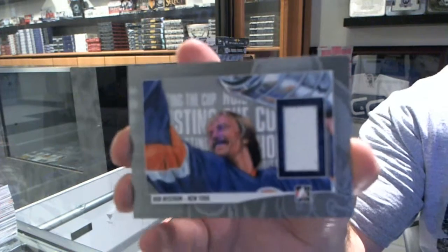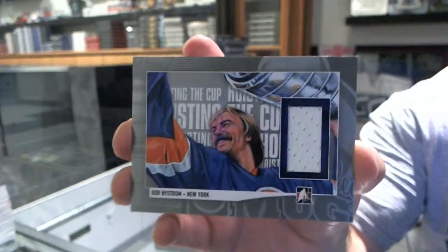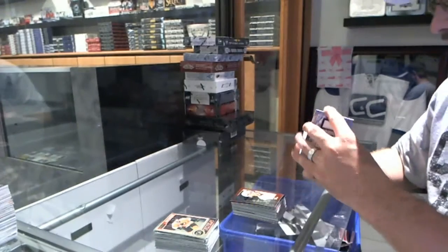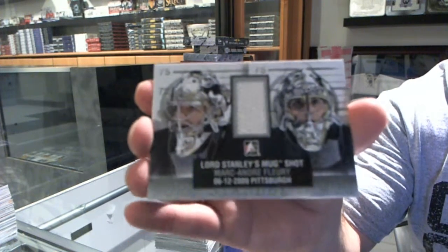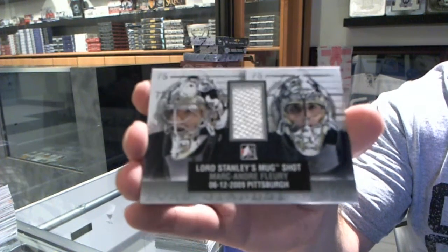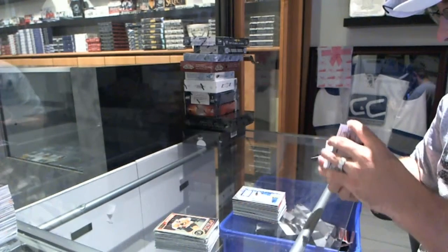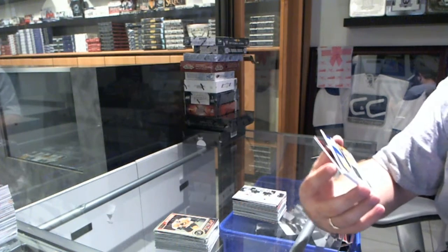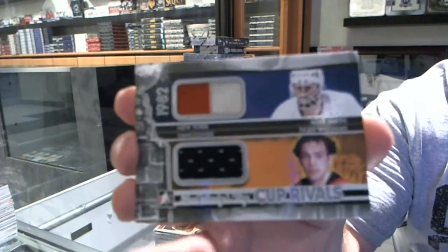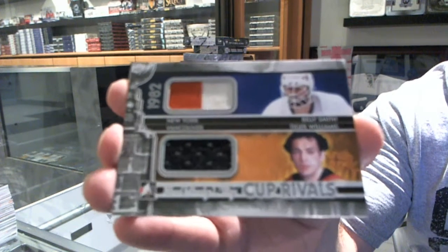Bob Nystrom. We've got for the Pittsburgh Penguins, Lord Stanley's mugshot, Marc-Andre Fleury. We've got a Cup Rivals, which will be random between the Islanders and the Canucks — Billy Smith and Tiger Williams — Cup Rivals, which will be random.